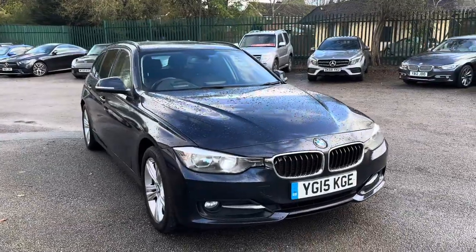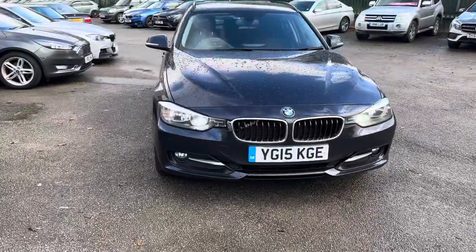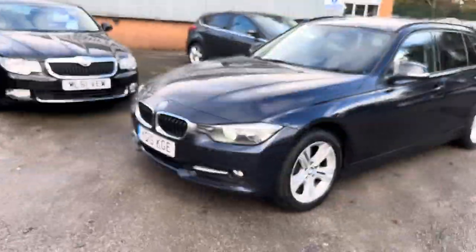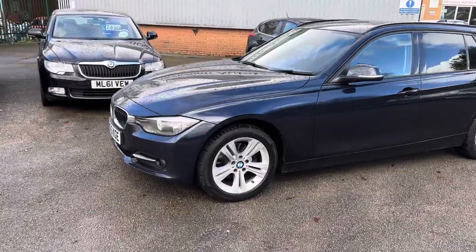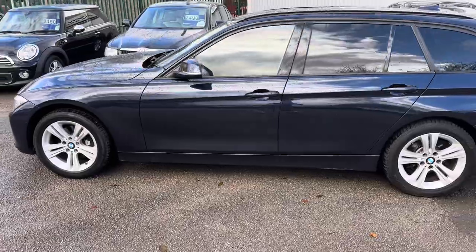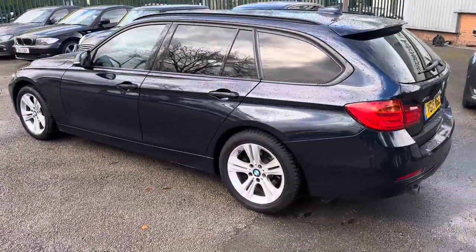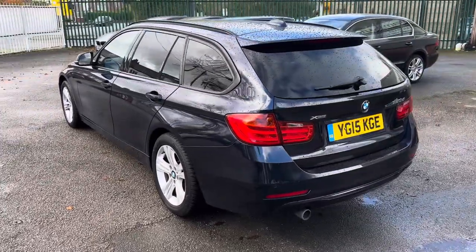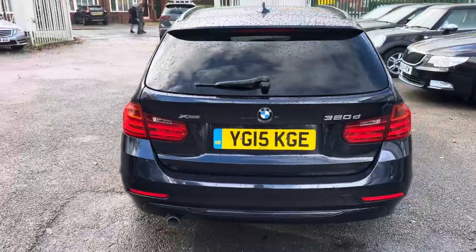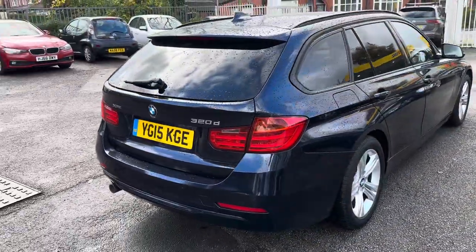It's got a full BMW service history. The previous keeper has actually been in touch with me very kindly — I bought it from the local BMW garage. He bought a brand new BMW and said he regrets selling the car. He only sold it because it wasn't Euro 6. However, he sent me a certificate he got from BMW AG to confirm its conformity, so it does come with that certificate.